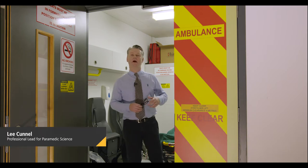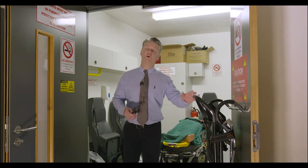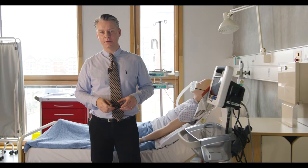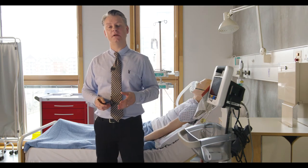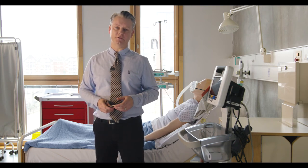Hello, my name is Lee Cunnell. I'm the professional lead for paramedic science. At the moment you meet me in one of our ambulance simulators here at the University of Suffolk. I've moved now to another of our simulation suites where you'll spend time with our clinical instructors and lecturers learning all about paramedic science.